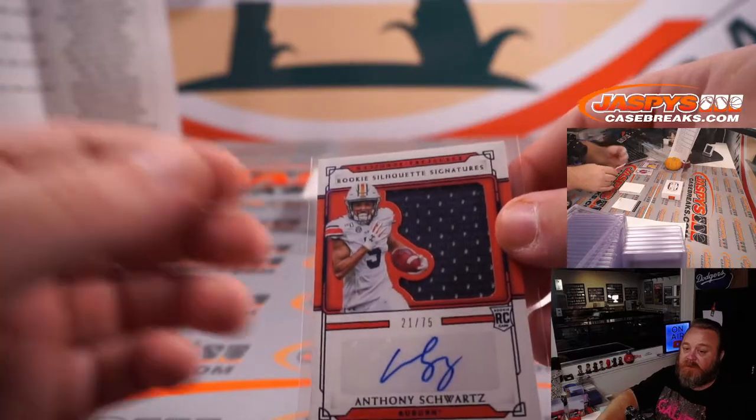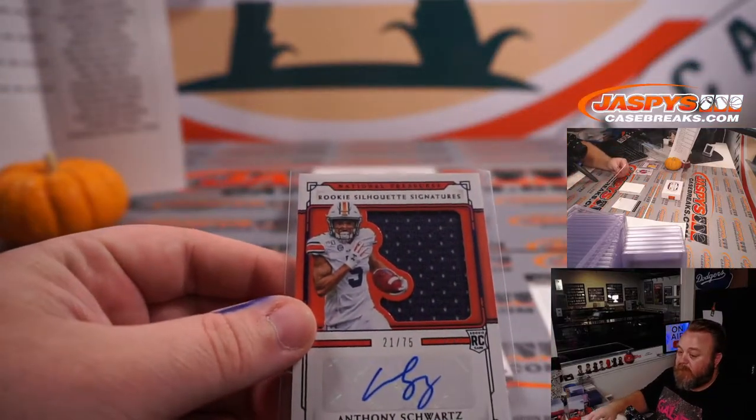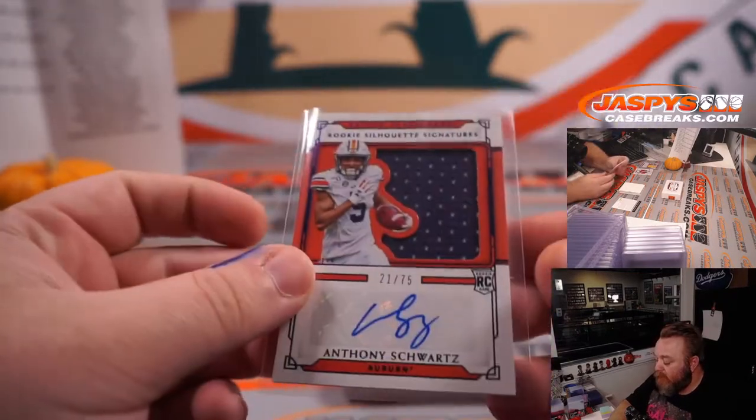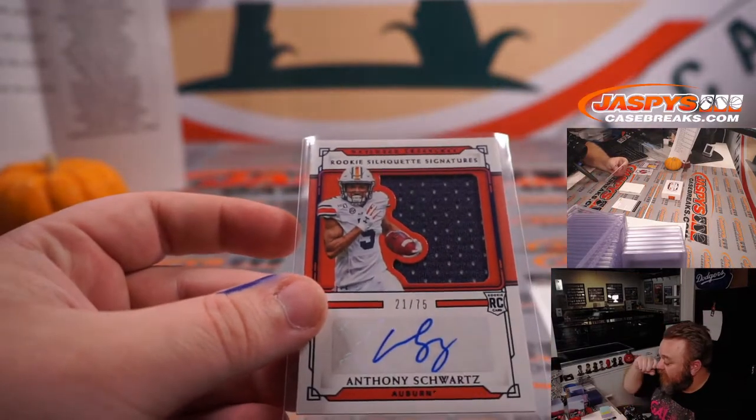Anthony Schwartz is Cleveland Browns. Cleveland Browns is part of the 49ers random number block — 21 out of 75, so that's PJ in spot one.